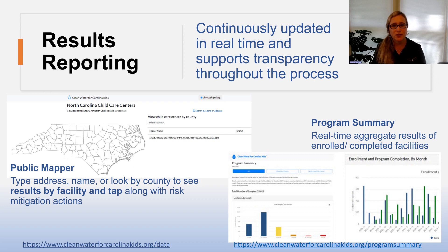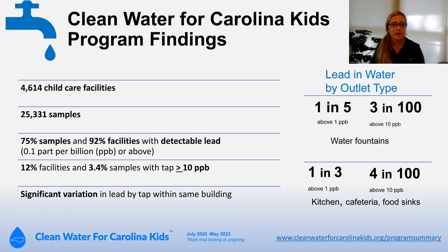Our results reporting is continuously updated in real time and supports transparency throughout the process. We have a public mapper which you can search by address, name, or county to see results by facility, and we also have a program summary of all enrolled and completed facilities. Our program findings to date are with more than 4,600 child care facilities and 25,000 samples. We have found that lead is common in water, with 75% of samples and 92% of facilities with detectable lead, and 12% of facilities and about 3% of samples with lead at or above the state action level. This translates into lead in about one in five water fountains and one in three kitchen sinks above the American Academy of Pediatrics reference level of one part per billion.